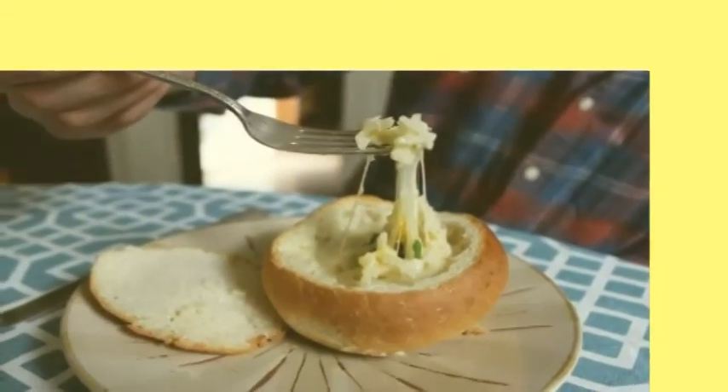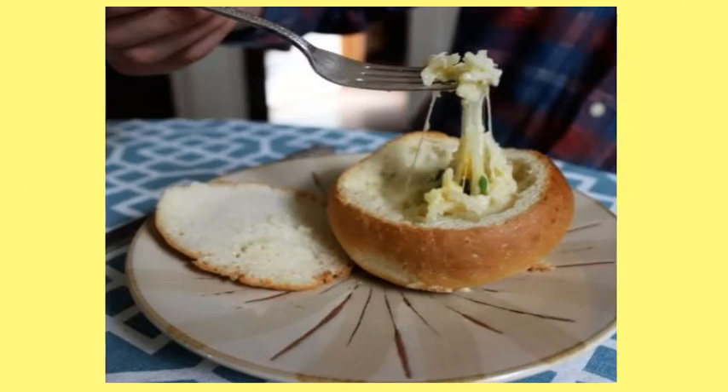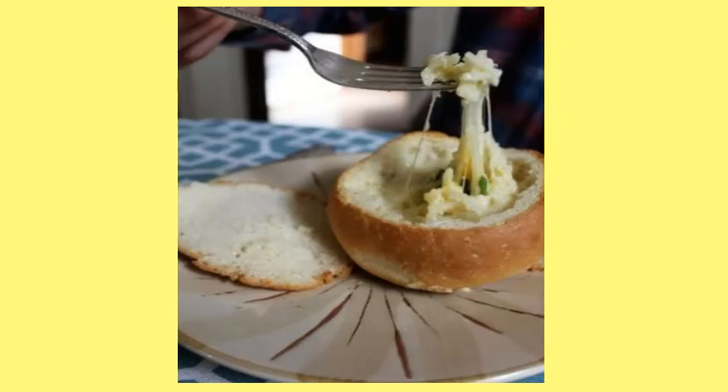11. The Lazy Egg and Cheese Bread Bowl. It's kind of like your favorite deli's broccoli cheddar bread bowl, but better because it has an egg. Plus, this lazy egg and cheese bread bowl is way cheaper to make at home.